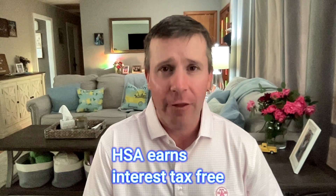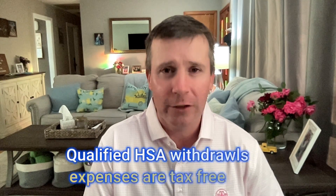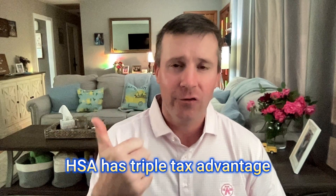Money in the HSA earns interest tax-free and can be invested in a variety of stocks, bonds, mutual funds, as well as other investment options. And here's the kicker — if you happen to have a qualified health care expense, money from your HSA can be used to fund those expenses with no tax consequences whatsoever. The HSA has been deemed to have the triple tax advantage: money goes in tax-free, earns interest tax-free, and comes out for qualified health care expenses without any tax consequences whatsoever.